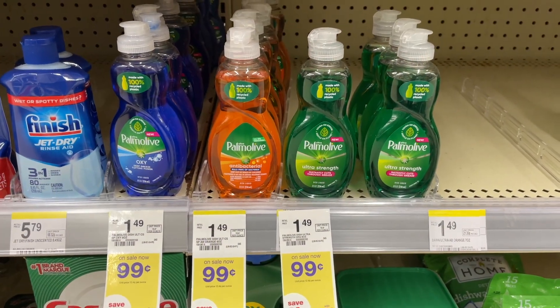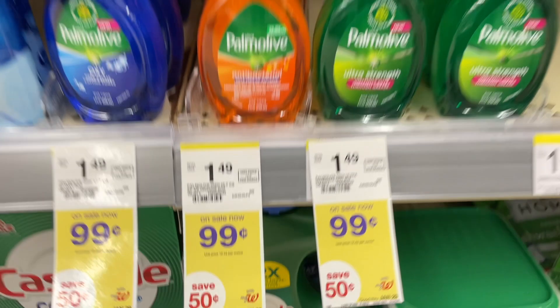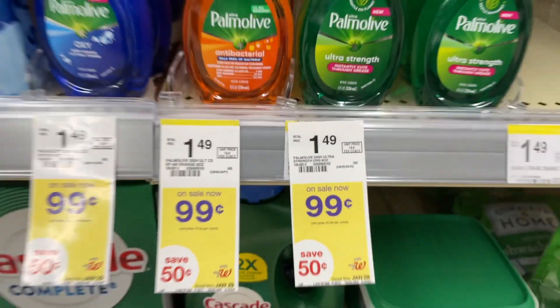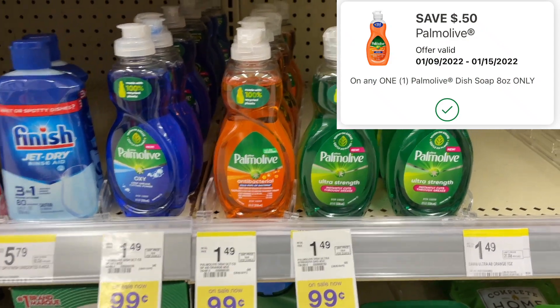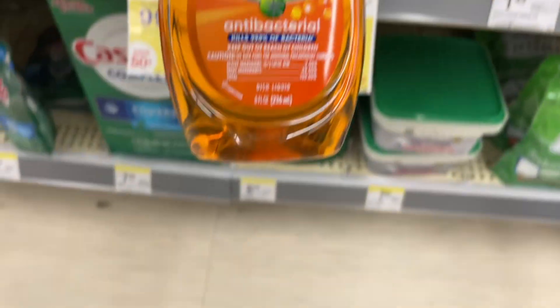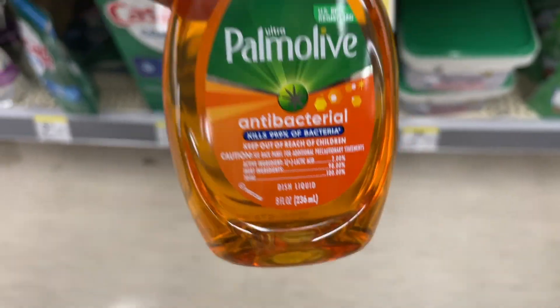Here's an easy deal on Palmolive dish liquid. This week it's on sale for just $0.99 and we have a $0.50 digital dropping it to $0.49. This deal can be paid with Walgreens cash, but it's only on the 8 oz size.